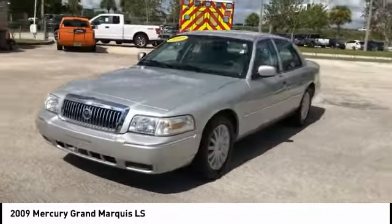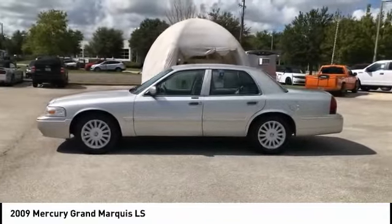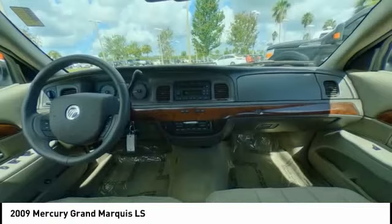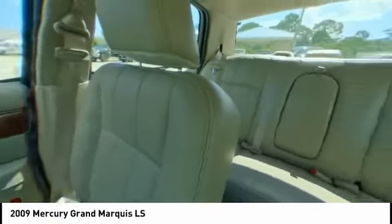It's also the only car in its class to receive the government's highest 5-star front crash test rating 15 years in a row. This vehicle has less than 50,000 miles. Here are some of this vehicle's great options.